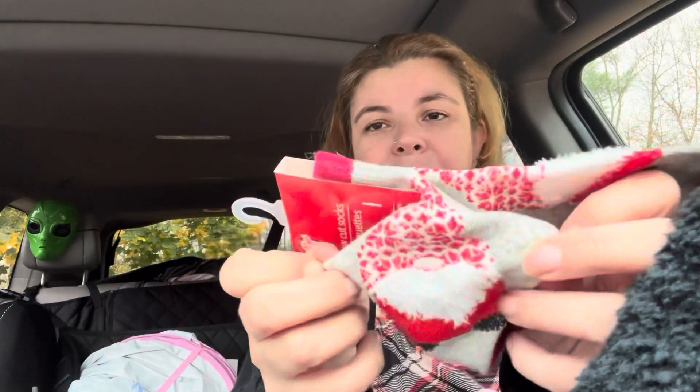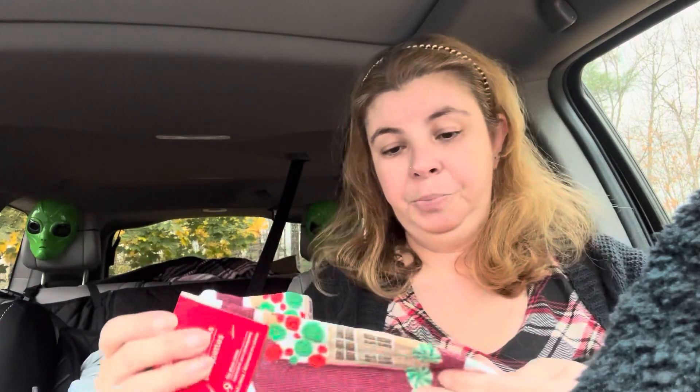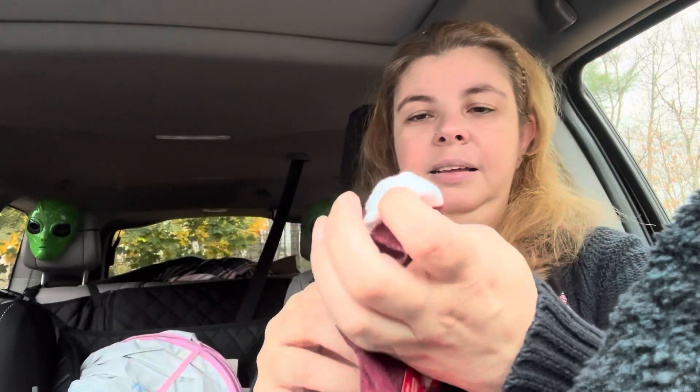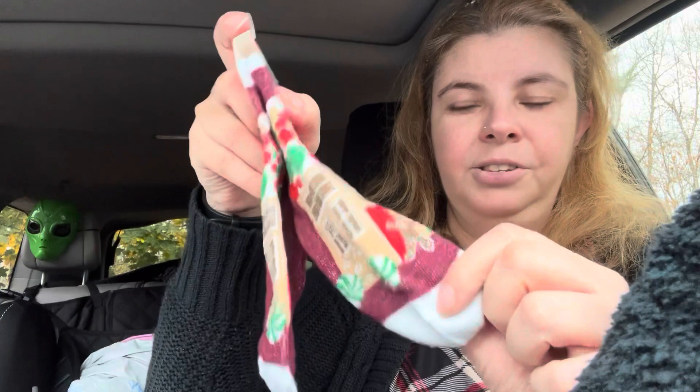Then I found a few Christmas socks. I found these gnome ones which I thought were so cute - I love the gnomes, I have to have them. Then I found this one with the plaid, another favorite of mine - it says 'May your days be merry and bright,' which is really pretty. And then I found this one with the gingerbread house - just adorable with the little gingerbread guy.